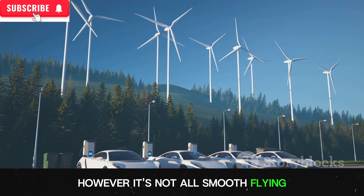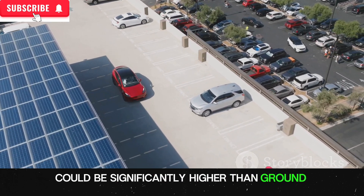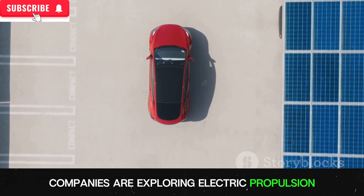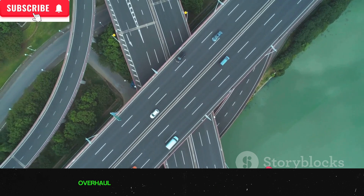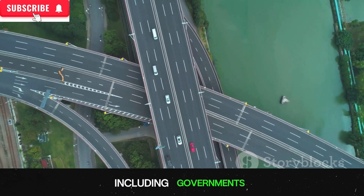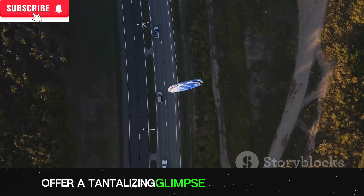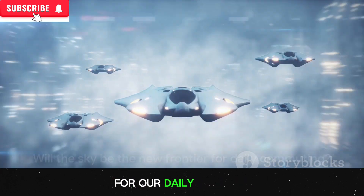However, it's not all smooth flying. The energy consumption of flying cars could be significantly higher than ground vehicles, raising concerns about environmental impact, especially if powered by fossil fuels. To mitigate this, companies are exploring electric propulsion and renewable energy sources. Safety regulations and air traffic control systems would also need a complete overhaul, requiring close collaboration between governments, manufacturers, and urban planners. So are flying cars the silver bullet for our transportation woes? Perhaps not, but they offer a tantalizing glimpse into a future where travel is not confined to the ground. Only time will tell if the sky is the next frontier for our daily commute — but the future of transportation is bound to be exciting.